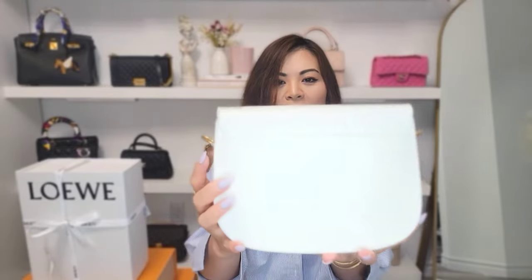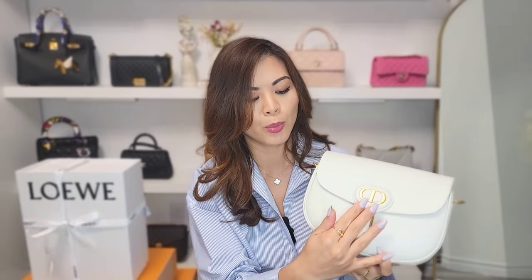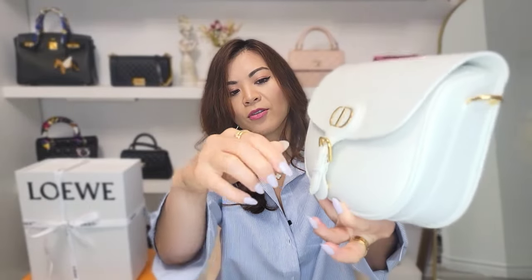This is the Bobby Bag in a color called Latte — it's like an off-white color. The hardware is gold. Right here it has the CD initial on the buckle. You can actually open the buckle but you don't open the bag using it — it's a snap closure, very secure.